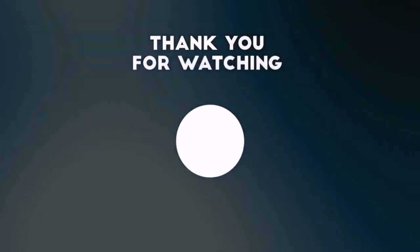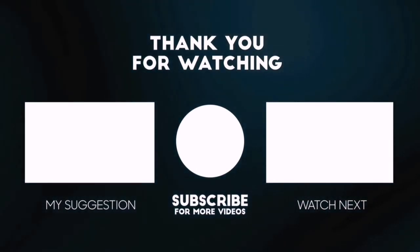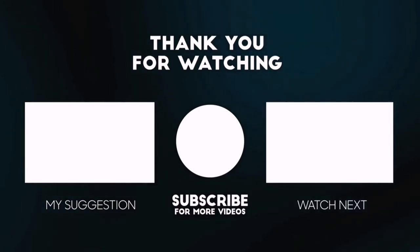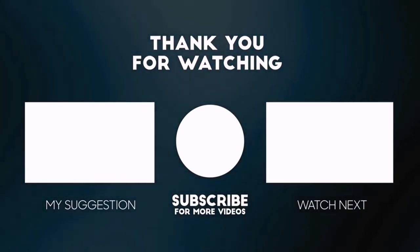Thanks for watching this video. Besides top-rated product videos, we randomly provide special Amazon discount offers. So please subscribe to BestPick to get more product deals and videos on your feed. You can also check the description below for updated best product links and prices. Happy Shopping!